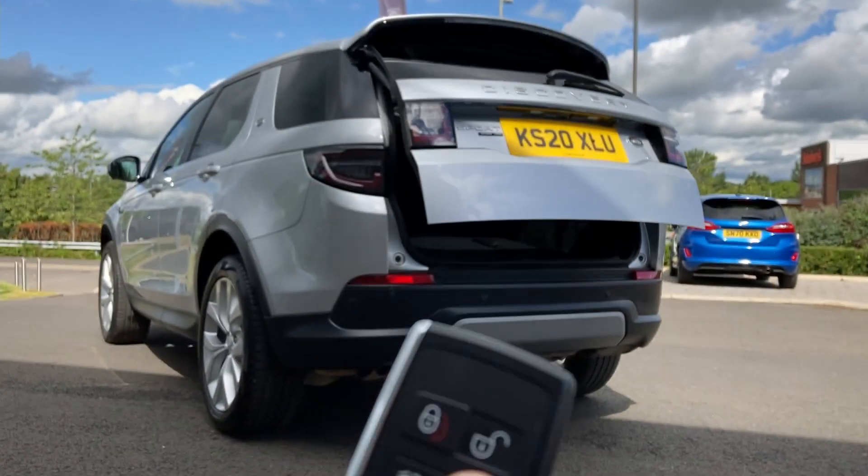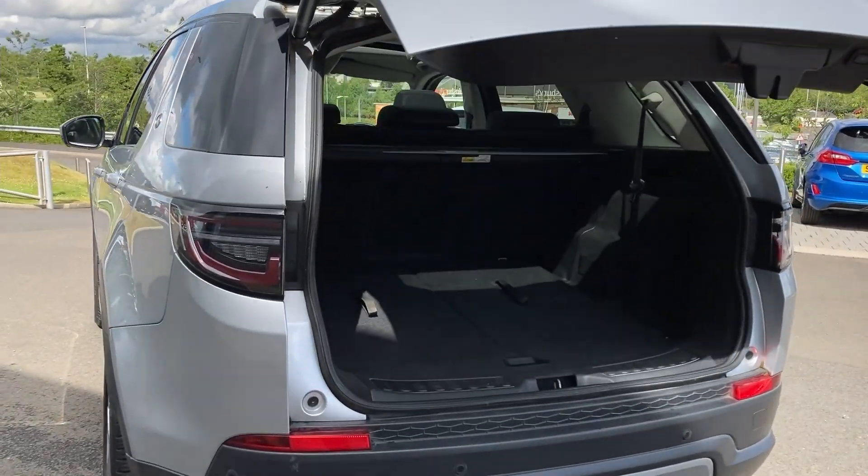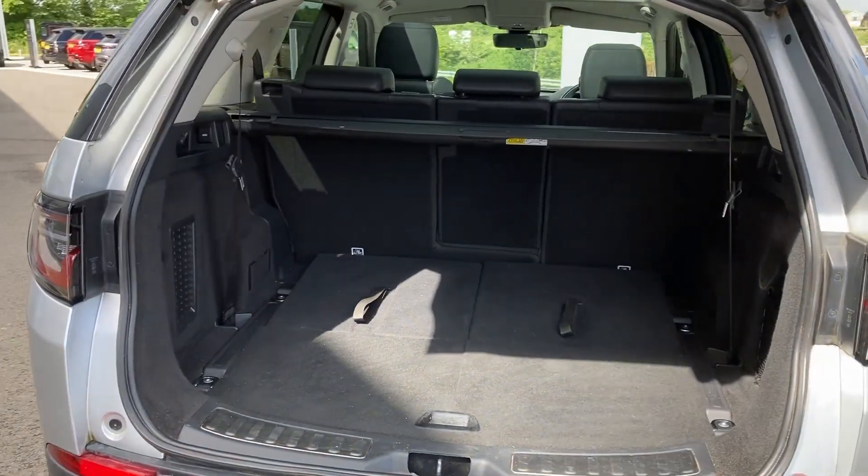As we enter through the powered tailgate, we can see the rear folding seats, the load space cover, and the boot drawer.